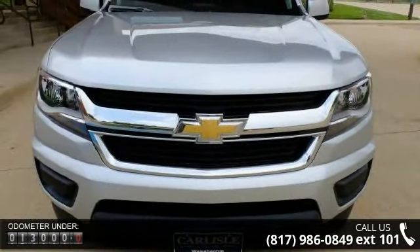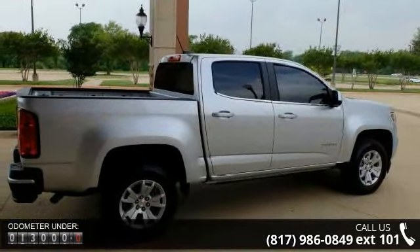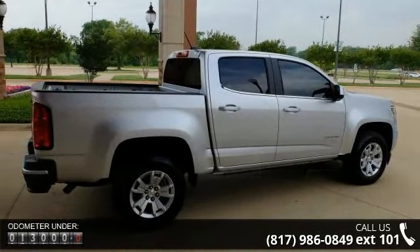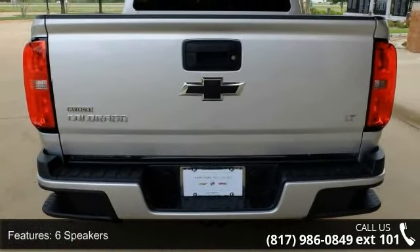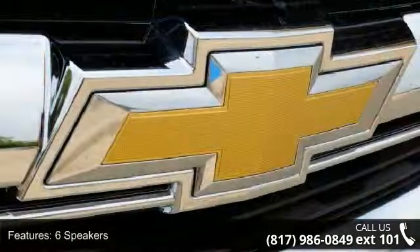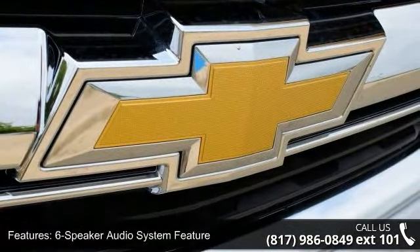This vehicle's top features include a 6-speaker audio system, premium audio system, Chevrolet MyLink, radio data system, Sirius XM satellite radio, air conditioning, power driver seat, power steering, power windows, and remote keyless entry.